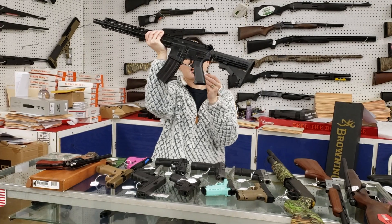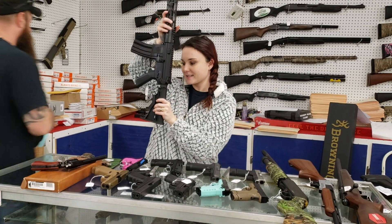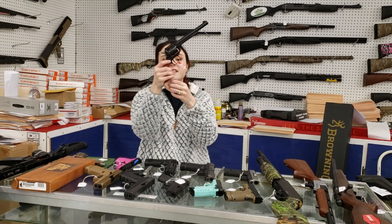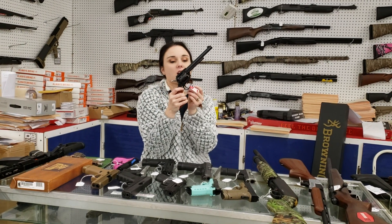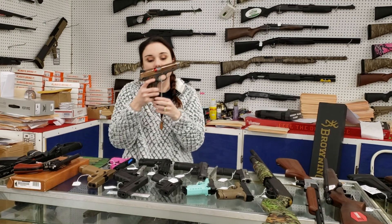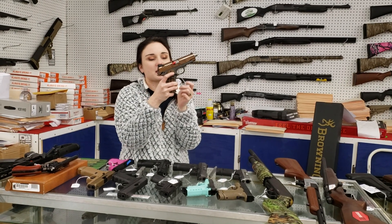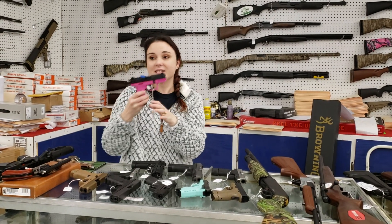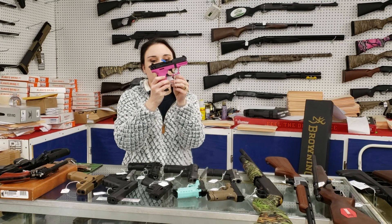Diamondback DB15 5.56 — in stock for $450 plus tax. Heritage Rough Rider, a little .22 here y'all, $120 plus tax — perfect little plinking gun, definitely great for learning. Ruger SR1911 in rose gold, absolutely beautiful — she's $970. Me and T have both decided this is our favorite for the week.